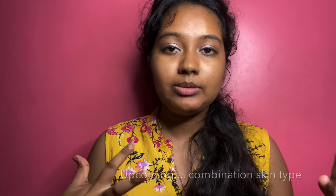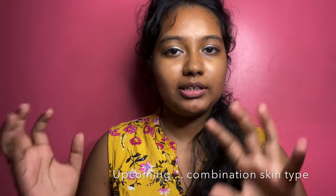This video covers the morning routine. Thanks a lot for watching. In the next video, we will have a combination skin type morning and night skincare routine, so until then, take care, bye!